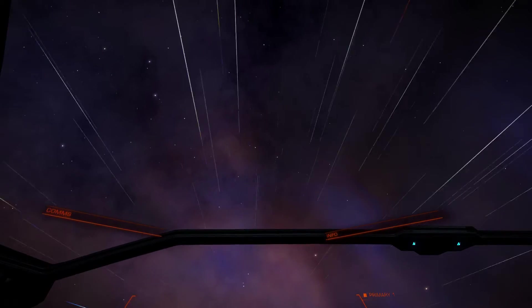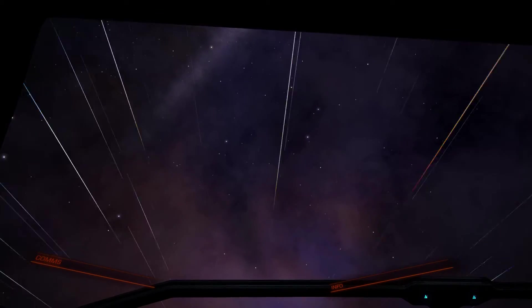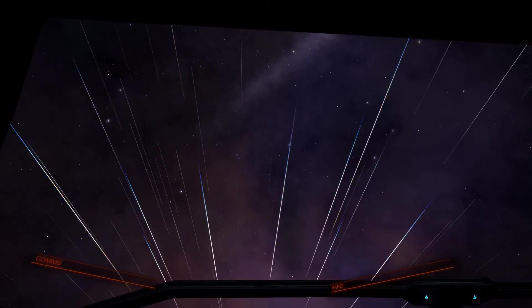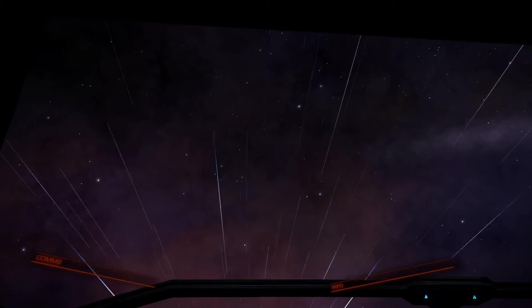I was very glad that I was able to fly through the Witch Head Nebula in the way that I'd planned. This is the closest I got, and while it's not flying through those awesome multicoloured clouds, it's pretty cool nonetheless.